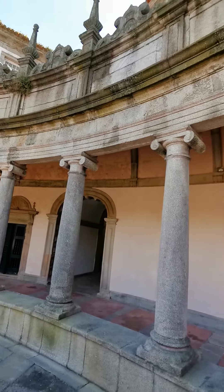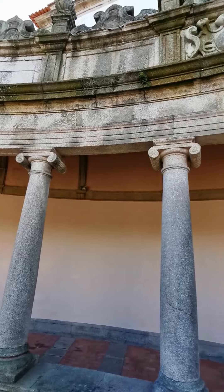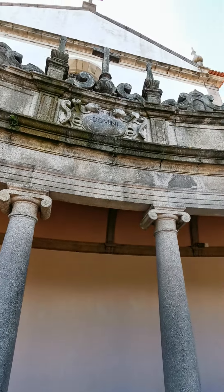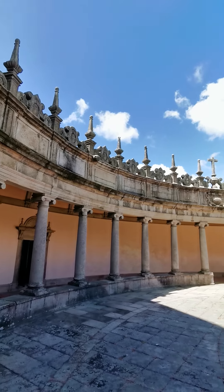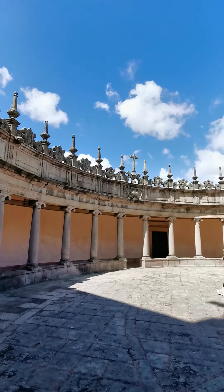Very nice architecture — very symmetrical and circular. Very nice.